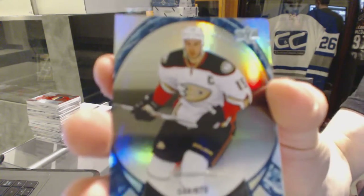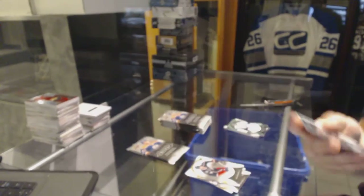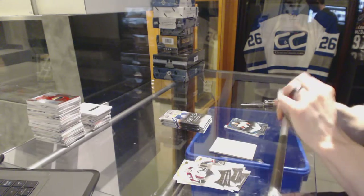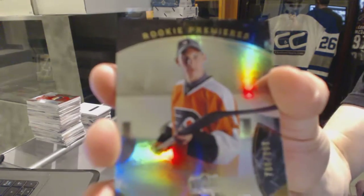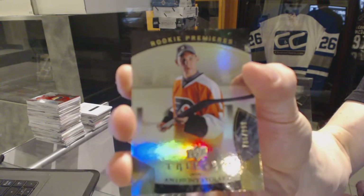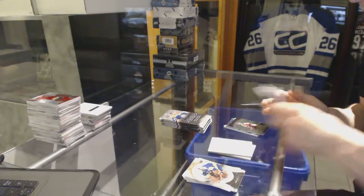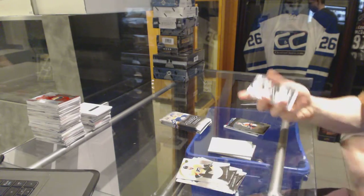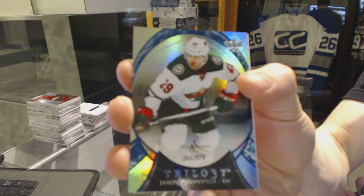Rainbow green jersey numbered to 108 for the Tampa Bay Lightning, Ben Bishop. Rainbow blue numbered to 678 for the Anaheim Ducks, Ryan Getzlaf. Rookie numbered to 9.99 for the Philadelphia Flyers, Anthony Stolarz.